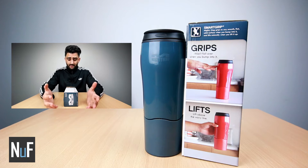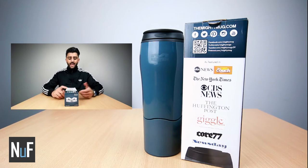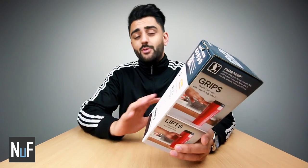It uses SmartGrip technology. Mighty Mug grips to any smooth flat solid surface when you bump into it, but releases naturally when you lift it up. It's been featured on ABC News, the New York Times, CBS News, and Huffington Post, so this thing has got a lot of hype and I want to test it.